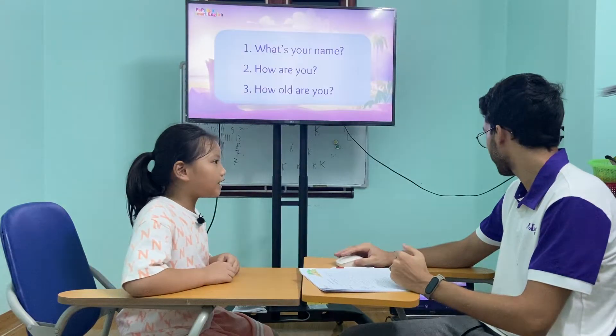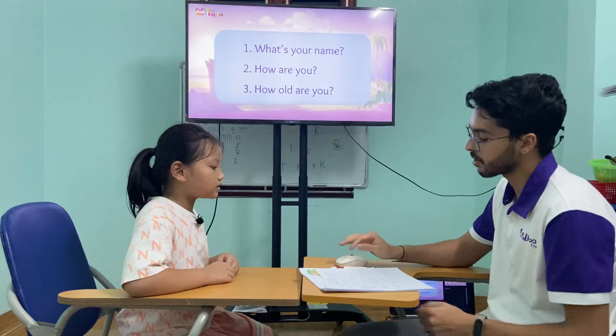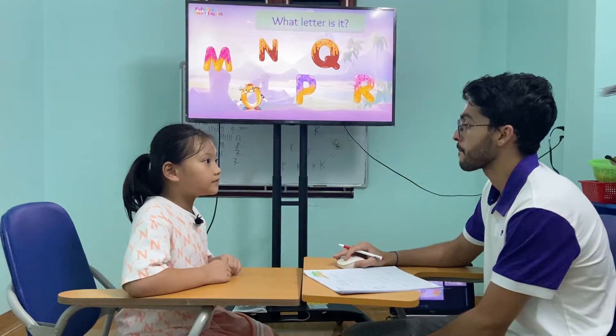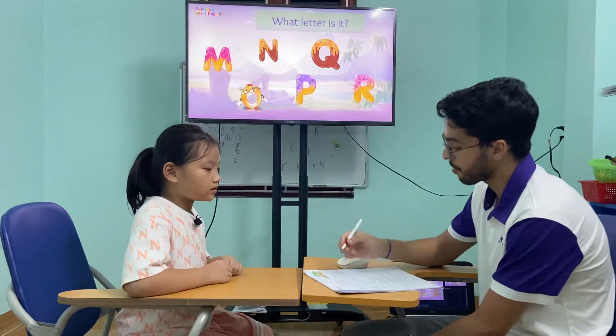So what's your name? My name is Eva. Eva? Okay. How are you today? I'm good. How old are you? I'm seven years old. Seven years old. All right. Amazing.